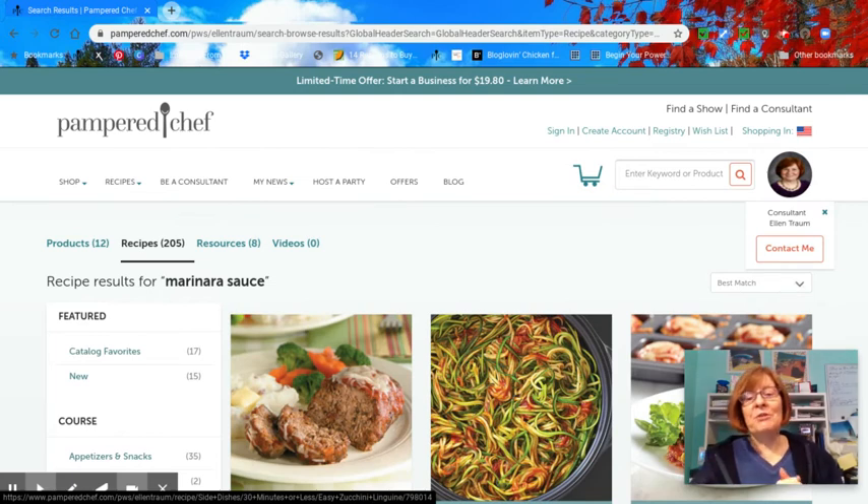I hope this is helpful. Note that there is a shop, recipe, be a consultant, and my news section — that one's kind of boring because I'm responsible for that one. Host party offers, and then there is a blog with all sorts of other tips for you as well. Make sure you check out my website at www.pamperedchef.biz — B-I-Z — forward slash Ellen Trum. Lots there for you. Thanks so much for tuning in. Take care.